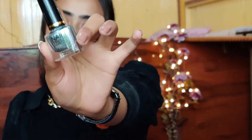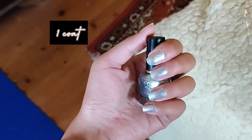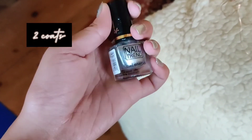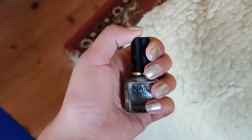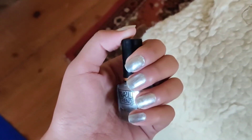The last nail paint is like a mirror chrome shade and I just randomly picked it up. It is very tiny and it is for just 30 rupees — literally 30 rupees. It even has a shade name: Steeled Silver. As the name says, it's a silver chrome finish nail paint. I wear this when I'm feeling extra.